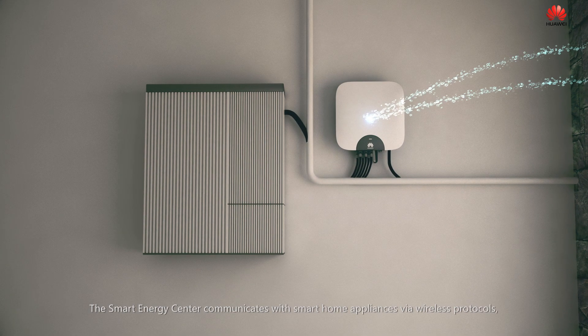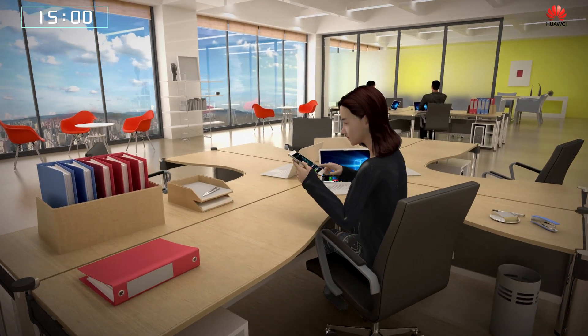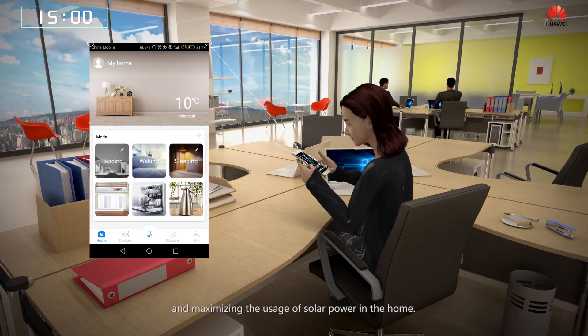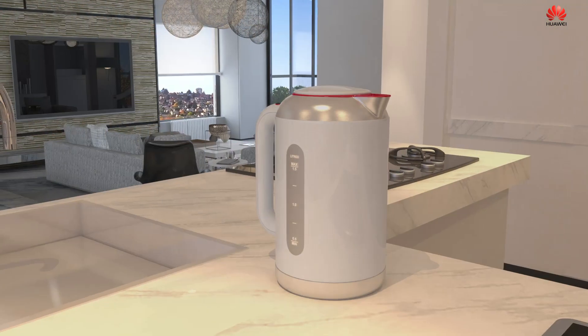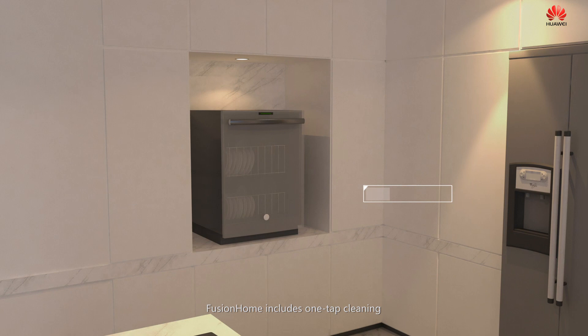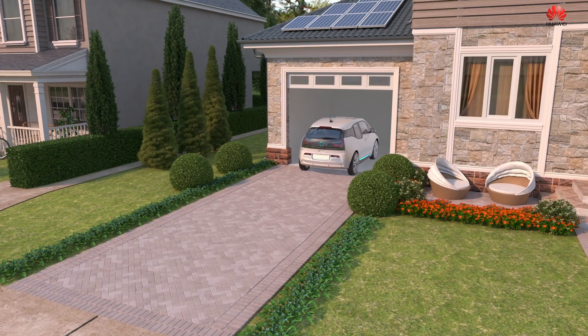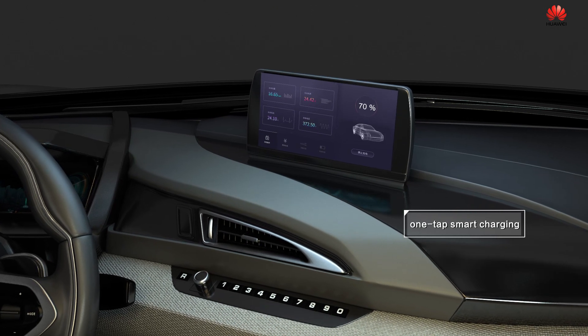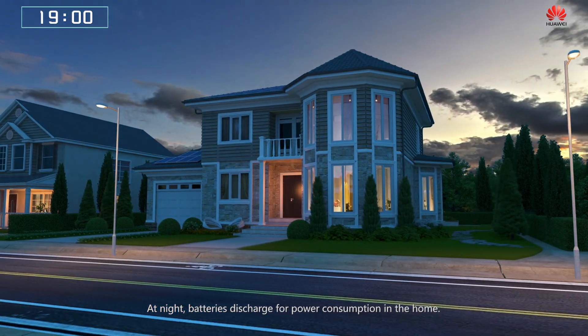The smart energy center communicates with smart home appliances via wireless protocols, optimizing energy flows and maximizing the usage of solar power in the home. Fusion Home includes one-tap cleaning, heating and smart charging. At night, batteries discharge for power consumption in the home.